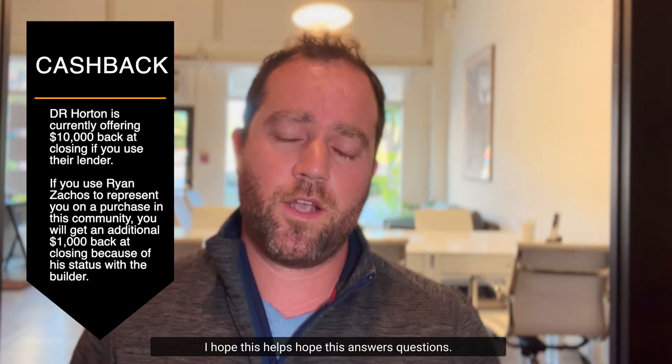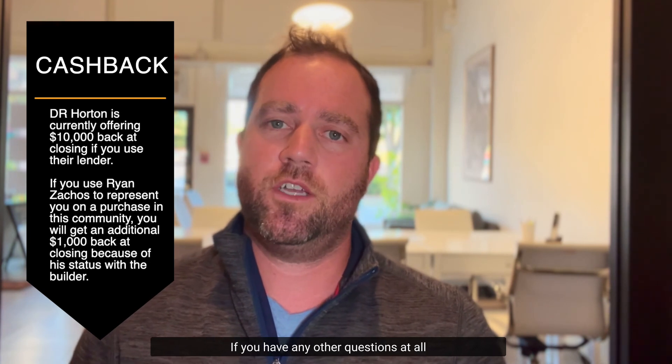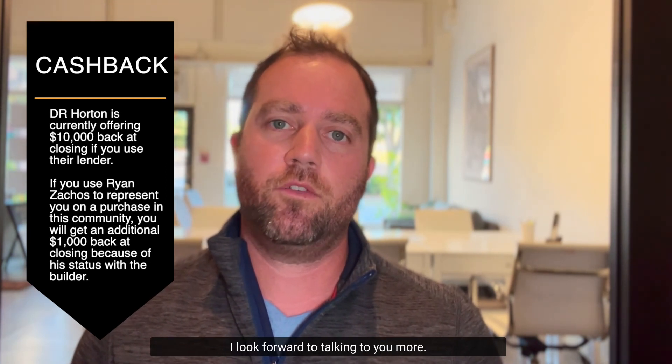I hope this helps and answers your questions. If you have any other questions at all, please do not hesitate to reach out. I look forward to talking to you more.